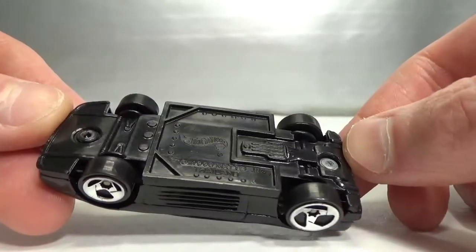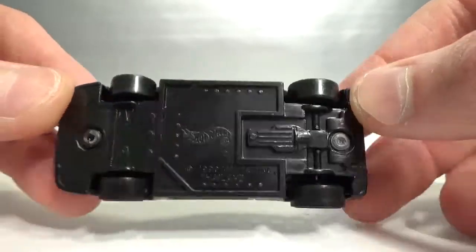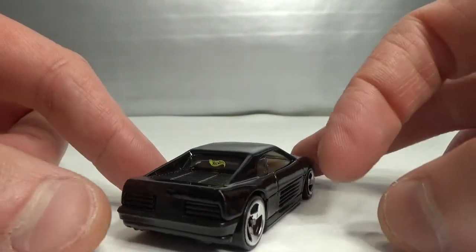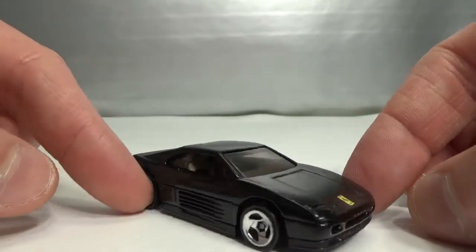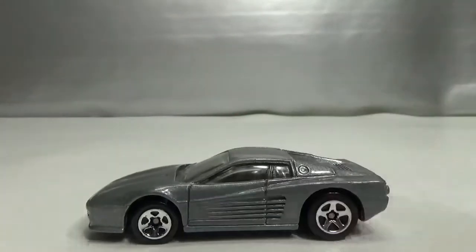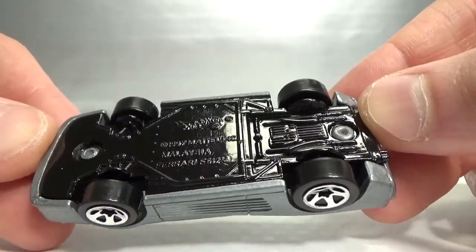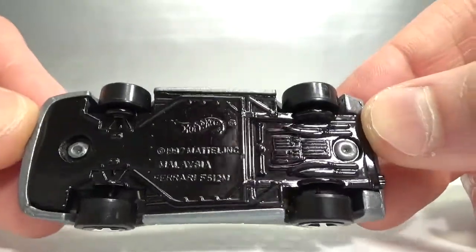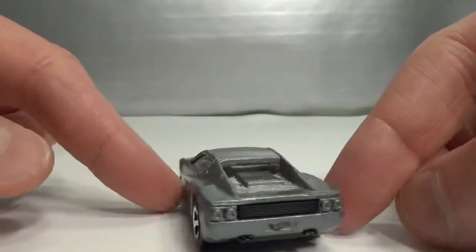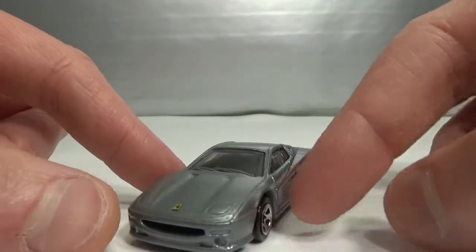Next up we've got this one. This is the 348, 1990 copyright. This has a plastic base. Not the prettiest one, not my favorite model either. Then we've got this one: the F512M, Ferrari 512 Modificato, 1997 copyright, metal on metal. Just got the alt wheels logo on the back, and the Ferrari logo in the front.